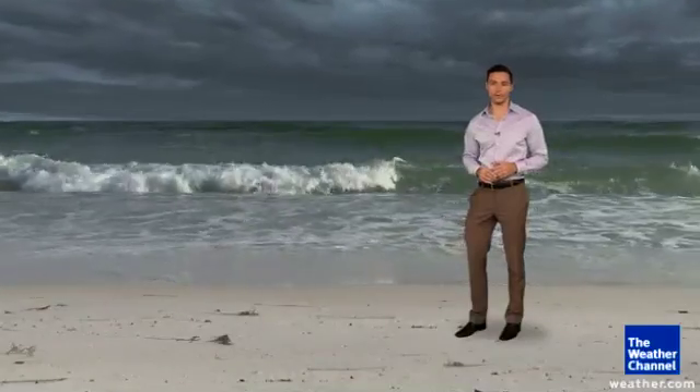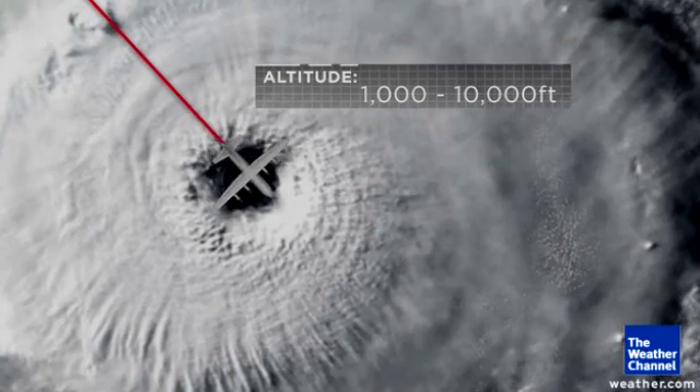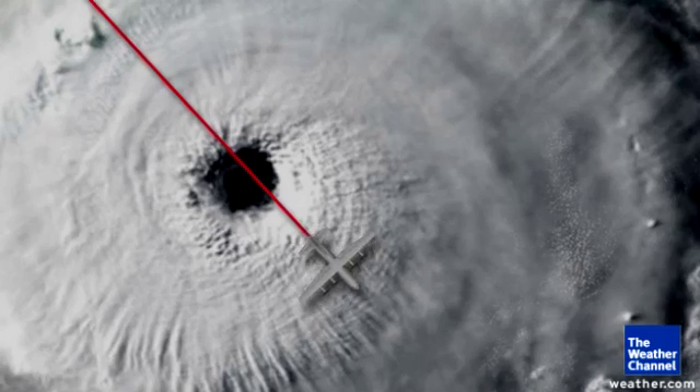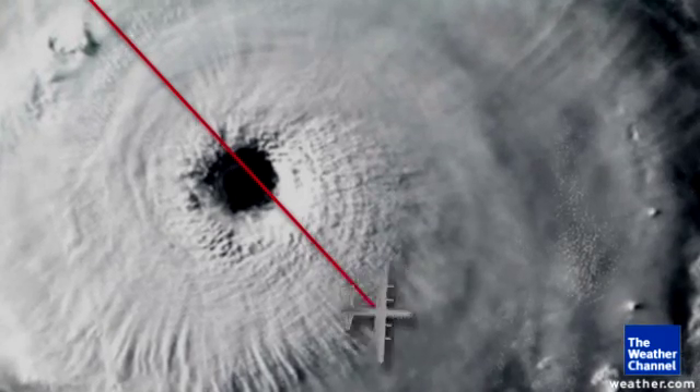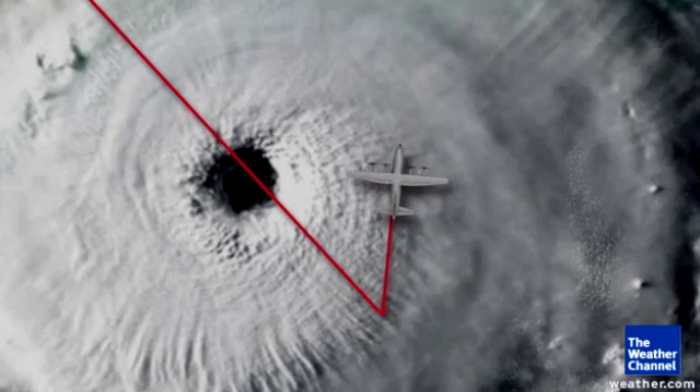So we rely on the hurricane hunters. The plane flies pretty low, anywhere between 1,000 and 10,000 feet above the ocean's surface. As they near the circulation, they fly a specific pattern resembling the figure four to collect measurements every few seconds from all sides of the storm.